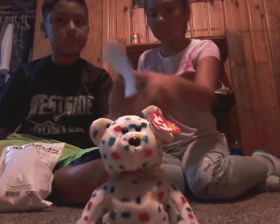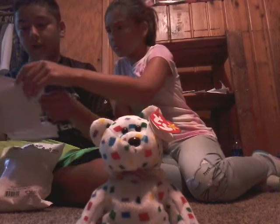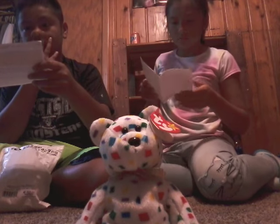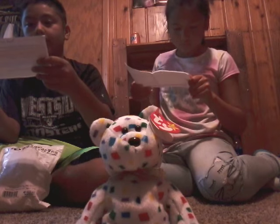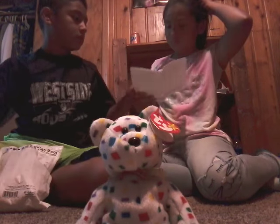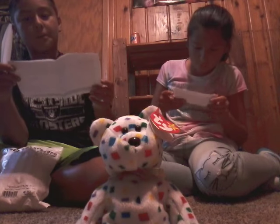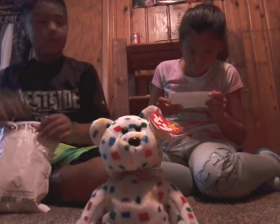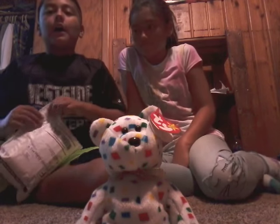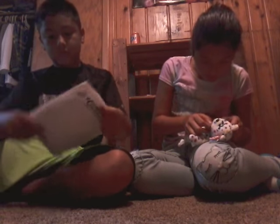Oh, it comes with something — what the heck is this? It says 'Thank you for ordering,' from Beanie Baby dot com. We have an Amazon edition. Whatever, let's open the second one.